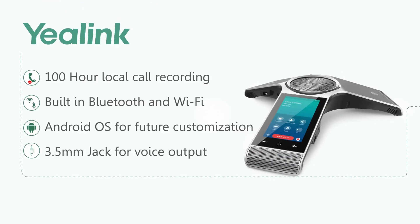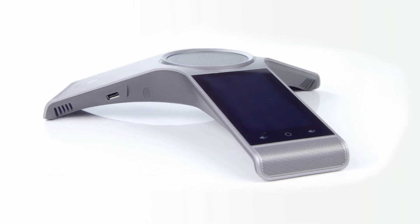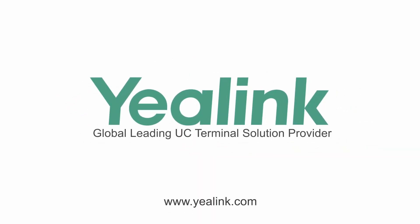With the Yealink CP960, every conference is easy and features amazing sound.